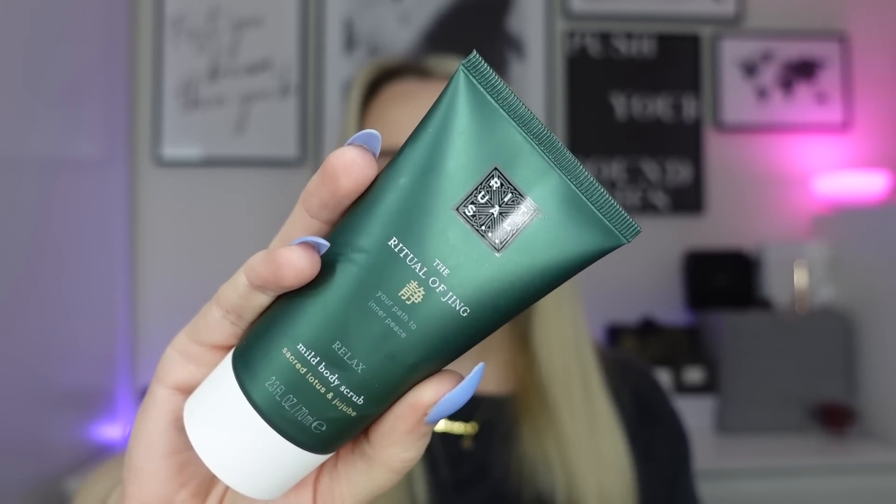Next is the Rituals Ritual of Jing mild body scrub. I like this one — the scrub particles are very fine so it's quite a subtle, gentle exfoliant. It doesn't work great on a shower poof so I apply it with my hands. The scent is really nice — I'm also using the room spray in that scent at the moment.